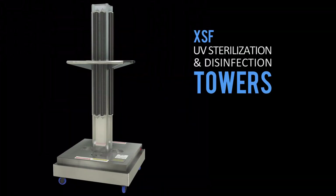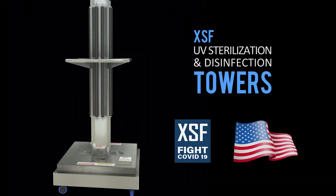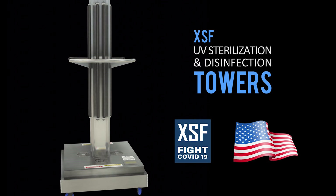The XSF UV light towers are stable, easy to operate, and 100% USA made.